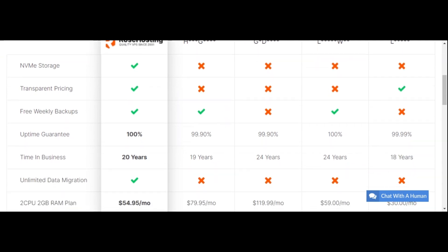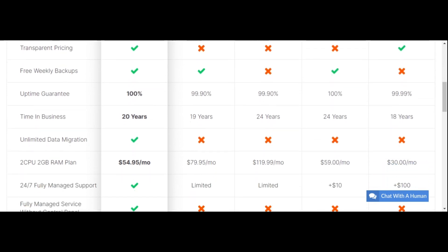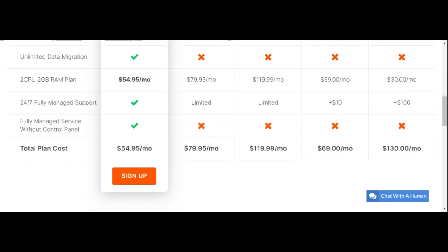Glancing over this chart, you can see the massive difference in the quality of these providers. This would lead you to believe Rose Hosting must be the most expensive, but it is actually the least expensive of all these companies.